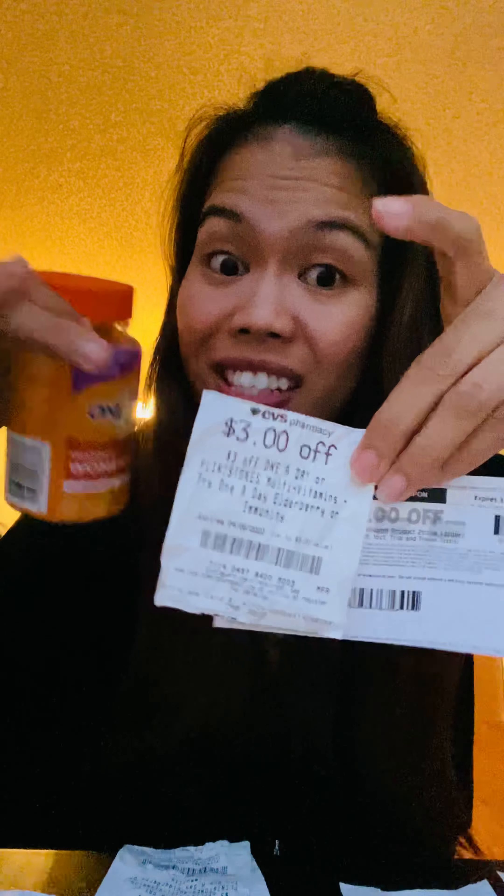For a buy two get one free coupon, it will show the discount down under the coupon line — it's not going to show at the top of the receipt.